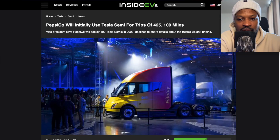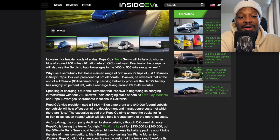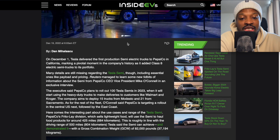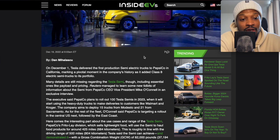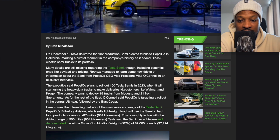In other news, PepsiCo will initially use the Tesla Semi for a trip of 425,000 miles. A Vice President said PepsiCo will deploy 100 Tesla Semis in 2023, though they declined to share details about truck weight and pricing. I was always asking how many semis Tesla can produce — 100, 1,000, 5,000, 10,000? I think it's still within the hundreds, not going to be in the thousands. I think these trucks will still be at low volumes, and that's crucial to understand.